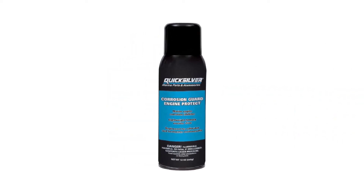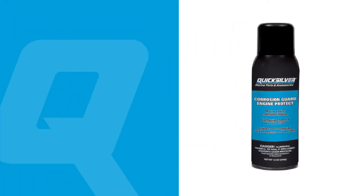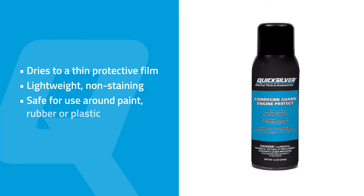The all-new Corrosion Guard Engine Protect was designed specifically to increase corrosion prevention on the engine block and other under-cowl areas. It dries to a thin protective film that won't gum up the linkages or accumulate dirt and debris. Engine Protect is lightweight, non-staining, and safe for use around paint, rubber, or plastic.